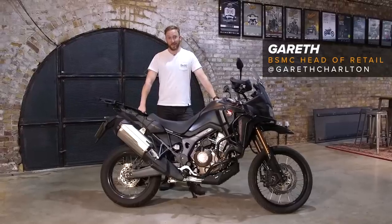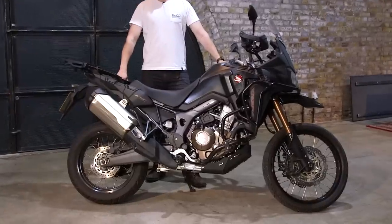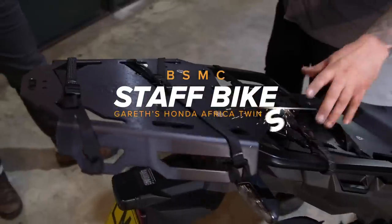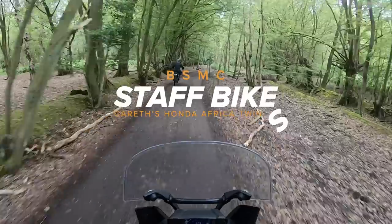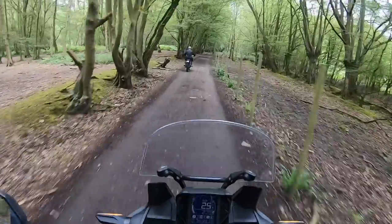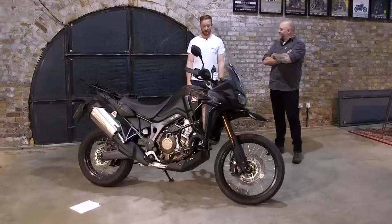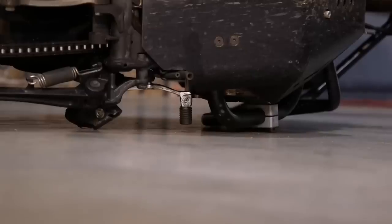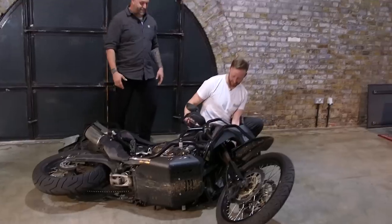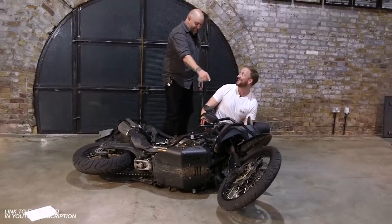I'm Gareth, Head of Retail at the Bike Shed, and this is my staff bike — a Honda Africa Twin. With all the bars and everything, I can just give it a go. Want to chuck it down on the floor and see how they work — just to see if they do their job? And then it's as easy as just lifting it up. Normally you've got adrenaline picking it up. First things first — don't you just grip it and rip it? No.